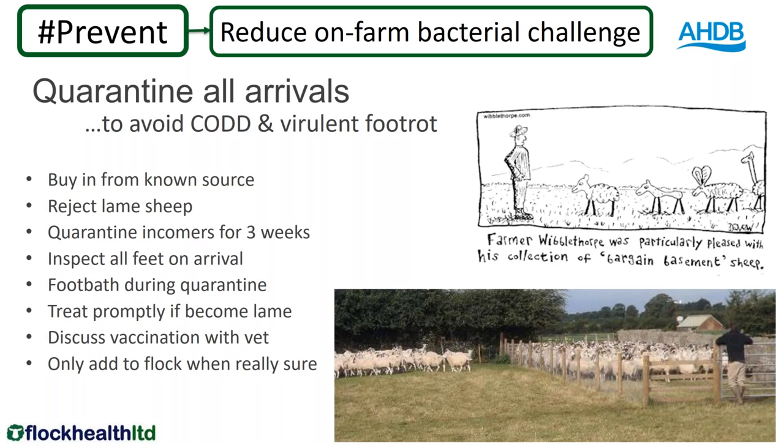Know where you're buying from and never ever buy lame sheep. Quarantine the ones you have bought in for a good three weeks to make sure you can pick up any that go lame in that time. I personally would check every foot before letting them into the flock — I don't want any sheep with lesions in the flock because they may not be lame but might be spreading bacteria. I like to footbath them during quarantine as a hygiene measure. If any go lame in quarantine, treat them properly and be absolutely sure they are fully recovered before they go into the flock. If my own flock were vaccinated, I would want to vaccinate those bought in too.